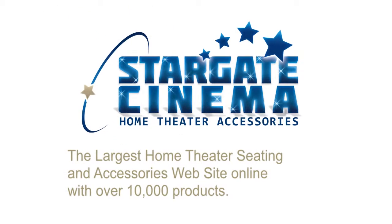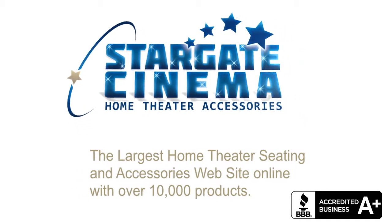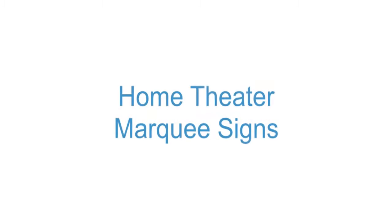Looking for a true theater-style marquee sign? Check out Stargate Cinema's huge selection of home theater marquee signs. These top quality custom crafted signs add a custom touch to any home theater.